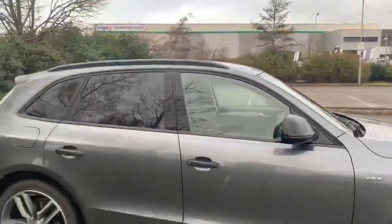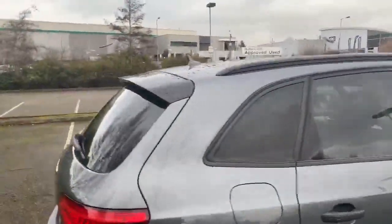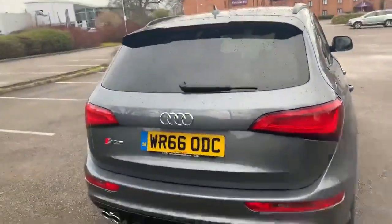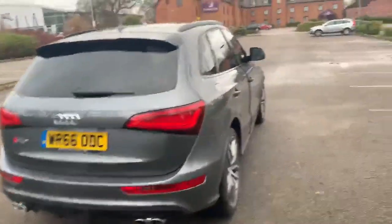This car does come with a black styling pack, black roof rails, and the price is listed on the side there. Moving towards the back, we have the rear spoiler, and this does come with the front and rear parking sensors as well.